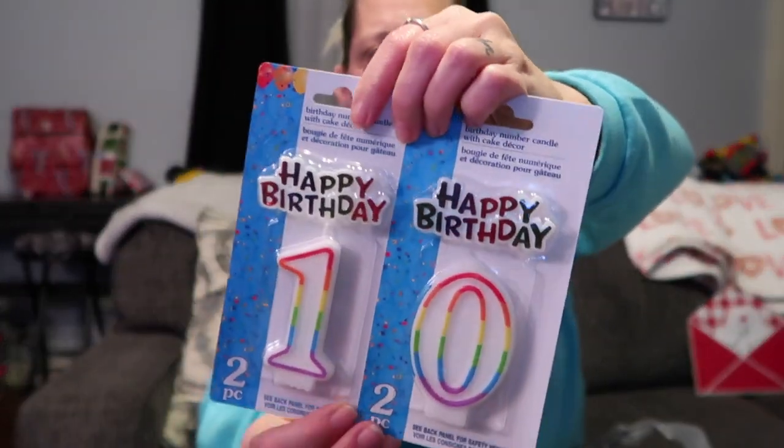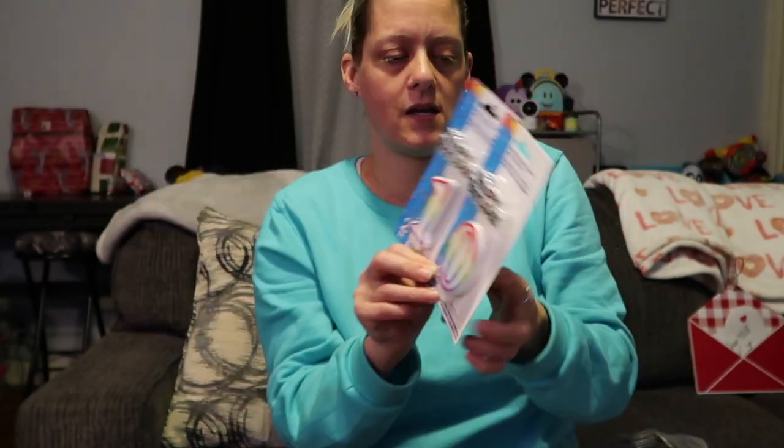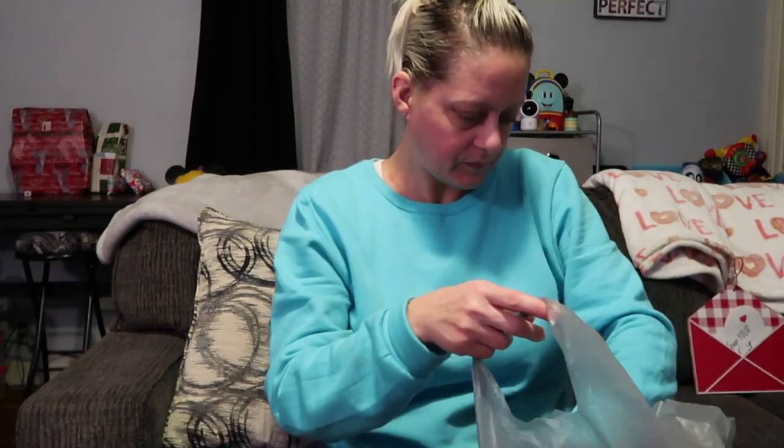Next I have birthday candles — a '1' and a '0' for Adri's cake for number 10. Her birthday party will be next weekend. Allie's birthday is exactly two Mondays later on Valentine's Day, so since a lot of people have plans that weekend, I'm doing one party on the fifth — a week late for Adri and a week early for Allie. I also got a '5' candle for Allie's cake, and I need to take them to pick out their cake designs.